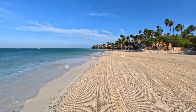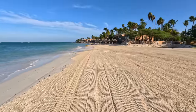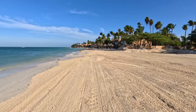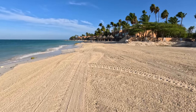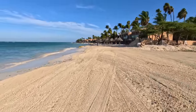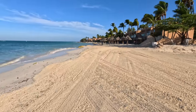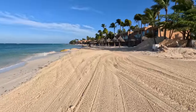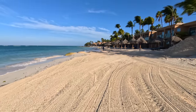We are at the easternmost part of the Tamarijn resort, starting our look at the beach this morning. It appears they went over it with some kind of beach cleaning or beach repairing vehicle, so you can see it's marked. We're going to go over the board and walk to the end, and maybe a little part of the Divi beach, depending on the conditions we see.